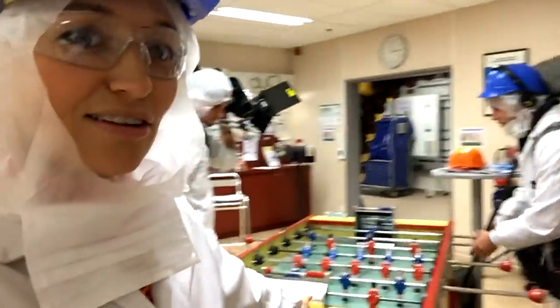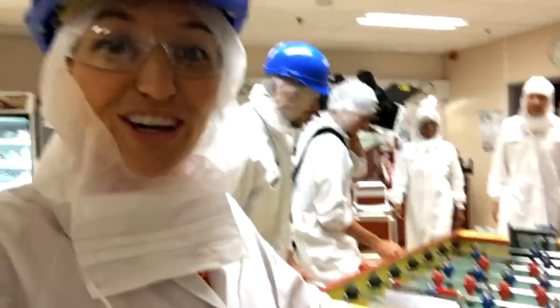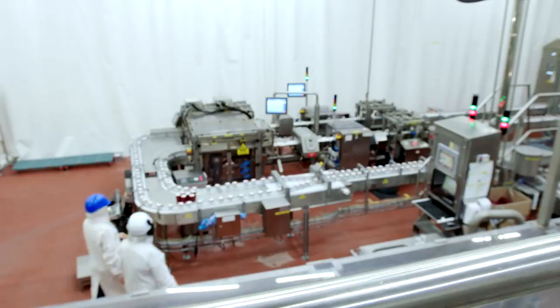The canteen is very French — there's even a foosball table, or as they call it in French, "baby foot." The boys are loving it. Right, time to get down to business.